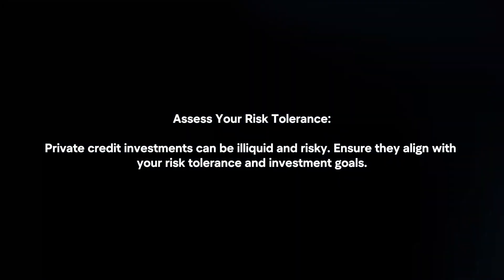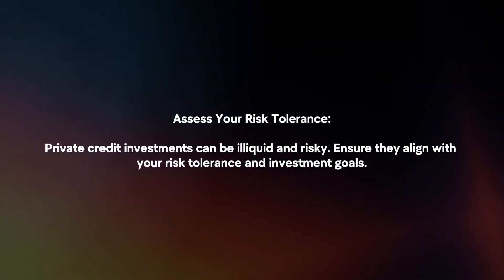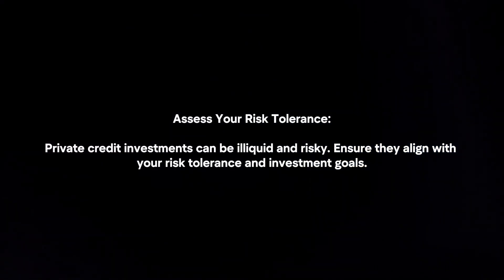Assess your risk tolerance. Private credit investments can be illiquid and risky. Ensure they align with your risk tolerance and investment goals.